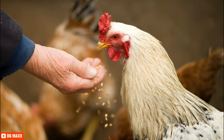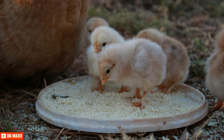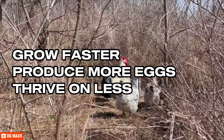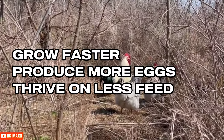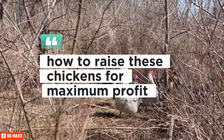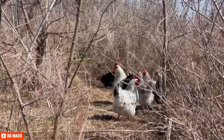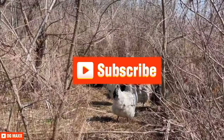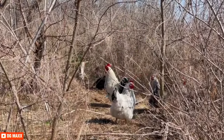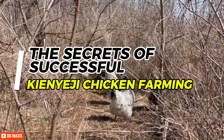Welcome to the world of improved Kienyeji chicken, a game-changer for smallholder farmers in Kenya. These birds grow faster, produce more eggs, and thrive on less feed. In this video, we'll show you how to raise these chickens for maximum profit, from choosing the right breed to building the perfect coop. Don't forget to subscribe to our channel for more farming tips. Hit the like button and share this video to support our community of farmers. Let's unlock the secrets of successful Kienyeji chicken farming together.